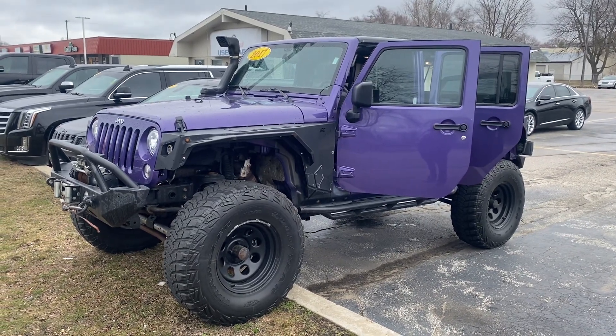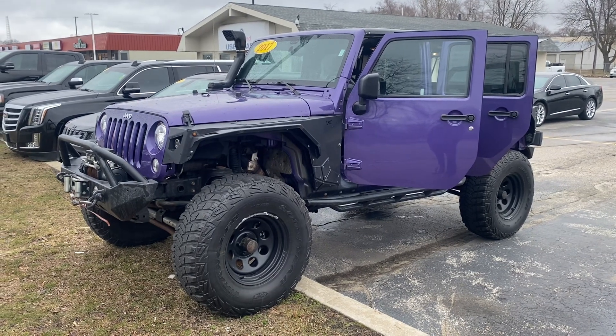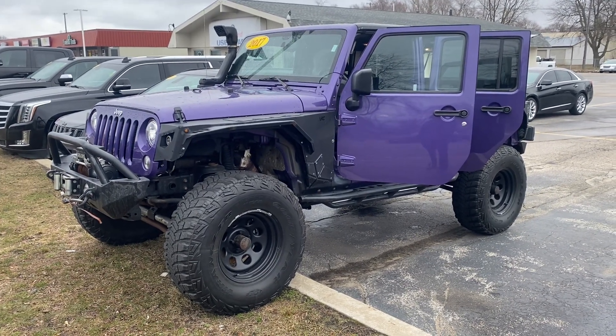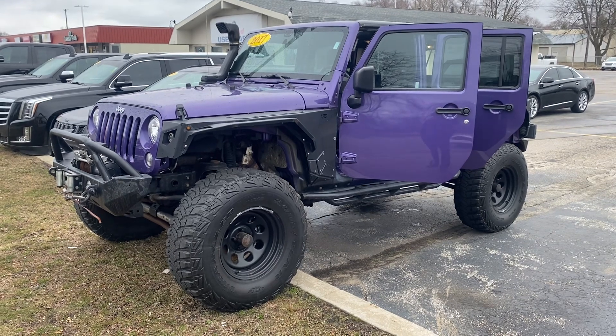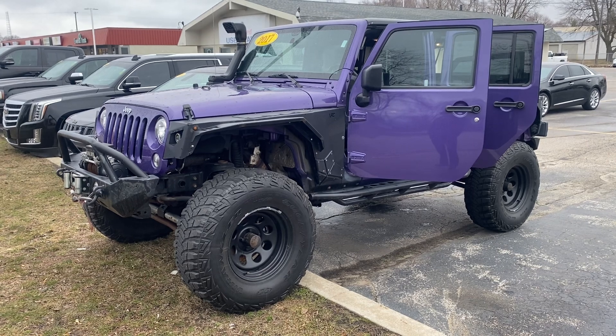Hey, this is Justin with Preferred Jeep on Henry Street here in Muskegon. I just want to step outside and shoot you a quick video on the vehicle that you were looking at online. This is the 2017 Jeep Wrangler Sport in extreme purple. I'm going to give you a quick walk-around tour.